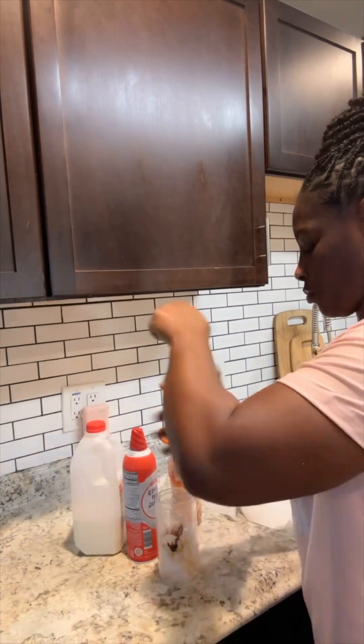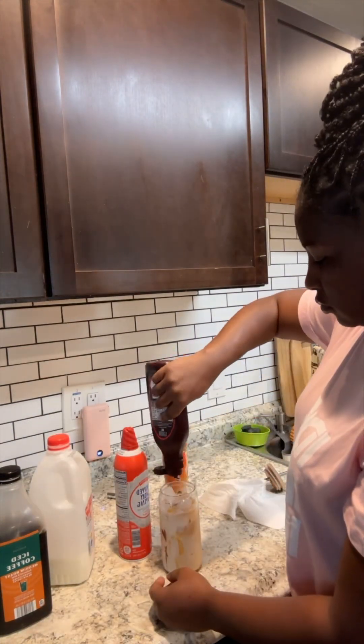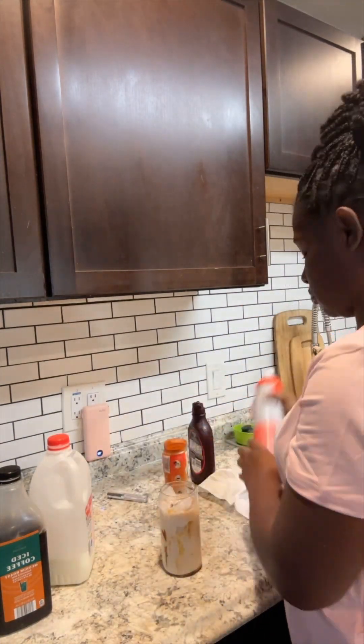Before I left, I went ahead and made me some iced coffee for the road because it's going to be about an hour and 45 minutes drive. And then I went to pick up Skye.